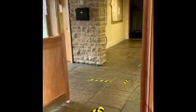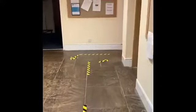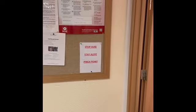Upon exiting, please use the doors nearest the community room. For the gents' toilets, we've got a bit of a pinch point here, so just stop here, stay alert, and make sure nobody else is coming through the door.